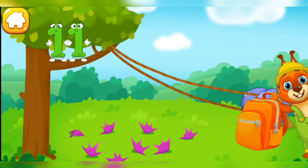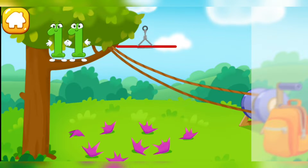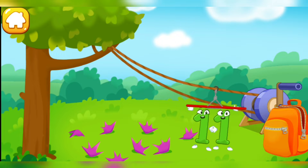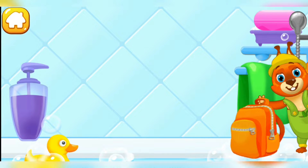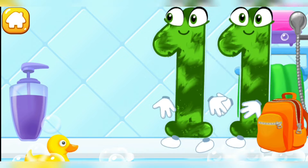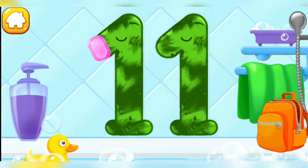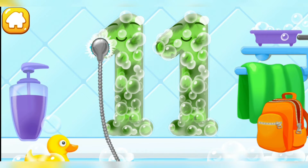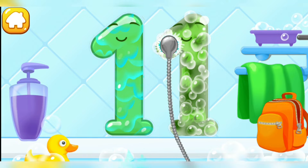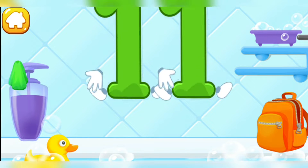Help number 11 get down from the tree. Throw the handle. Got it! Wash the number 11. First apply soap on a number. Wash away the soap with water. Wipe the figure with a towel. Keep it up.